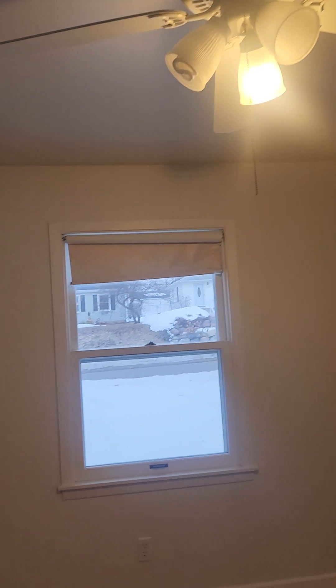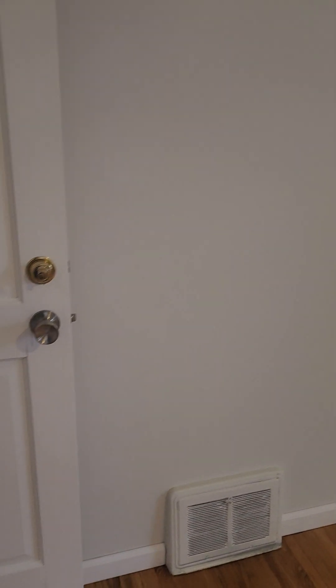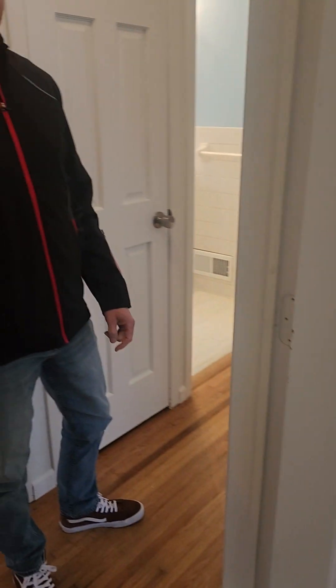I kept the ceiling fan in this room and I kept the light fixture in the other room because I thought it was cool. Otherwise I did just real basic lighting, since I knew it was going to be a rental and didn't need to deck it out per se. But the lighting is great — it's adequate.